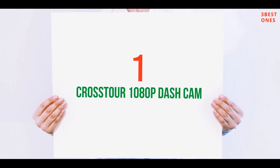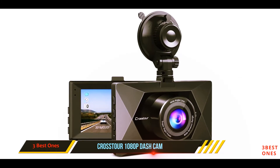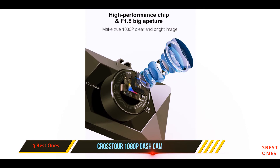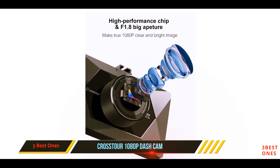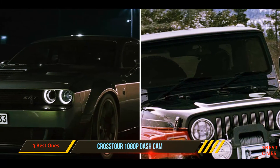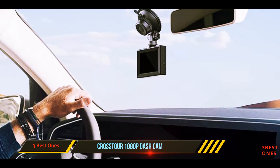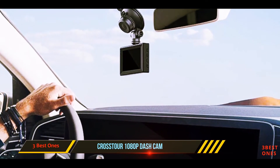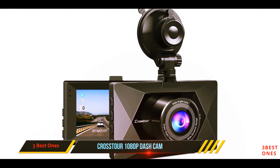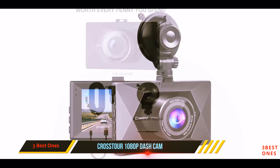And number 1 on this list: the Crosstour 1080p Dash Cam. This dash cam from Crosstour is another popular option, thanks to its affordable price and simple design. Sporting a 3.3-inch LCD screen, this dash cam is capable of recording 1080p video and 12MP photos with its 170-degree 6G lens camera. A built-in G-sensor allows the dash cam to automatically detect any sudden shakes or collisions. The wide-angle lens on this unit is equipped with WDR to help capture clear footage in low-light situations.